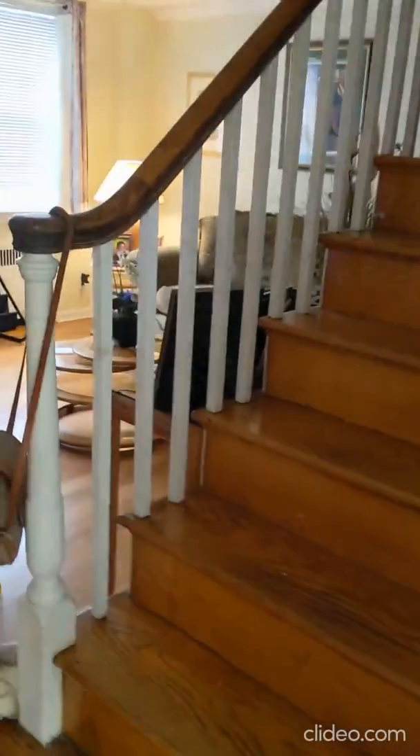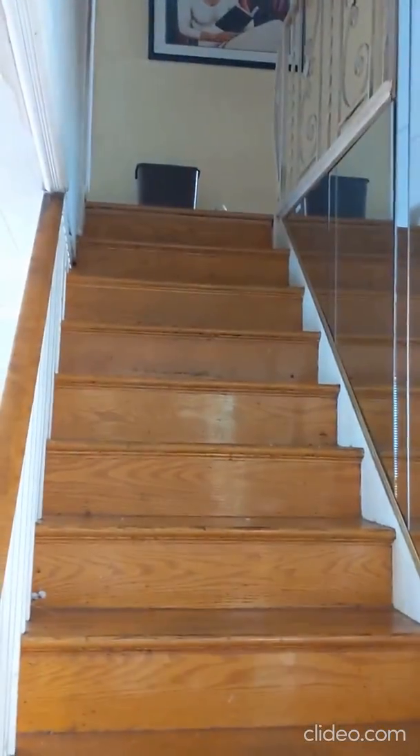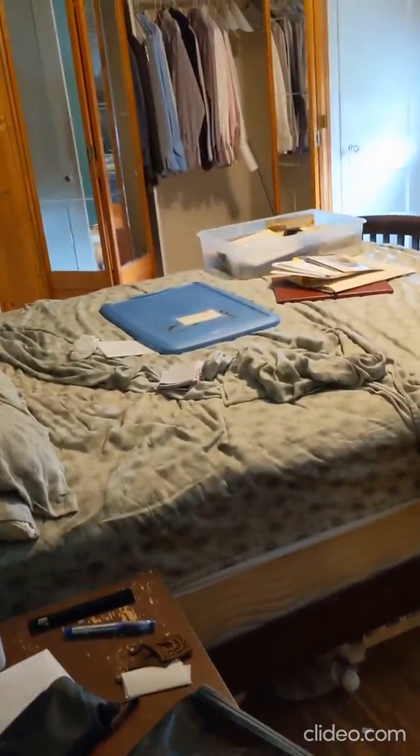When did you have the deck redone? March of 2021 — they put all the reinforcements on the bottom, so it's in great shape. This is the big bedroom, and they have hardwood floors in here too.